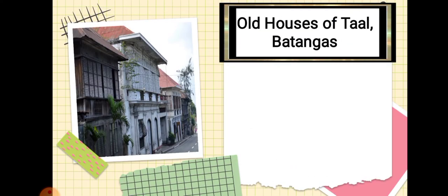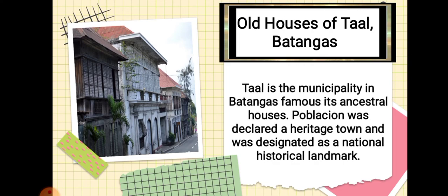Next is the Old Houses of Taal, Batangas. Taal is a municipality in Batangas famous for its ancestral houses. Poblacion was declared a heritage town and was designated as a National Historical Landmark.